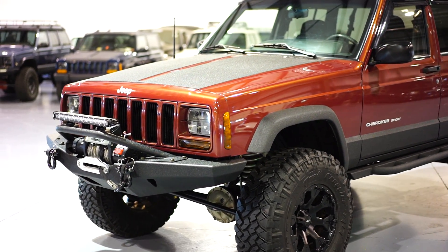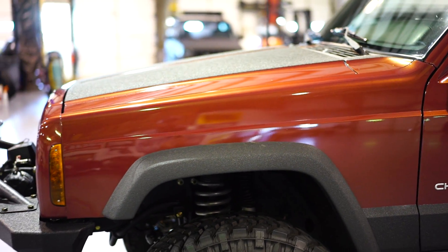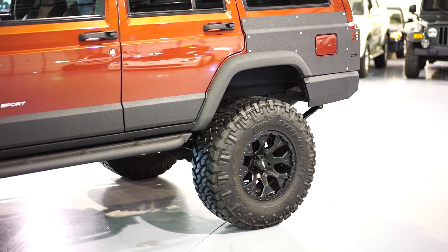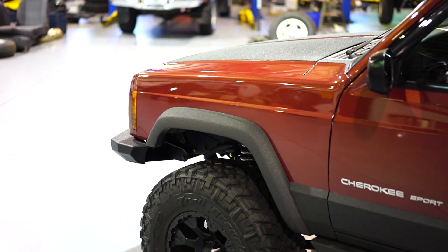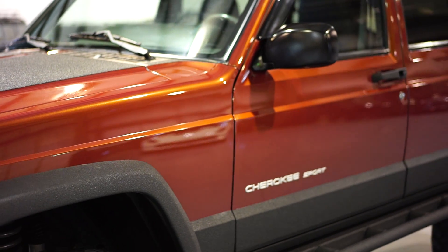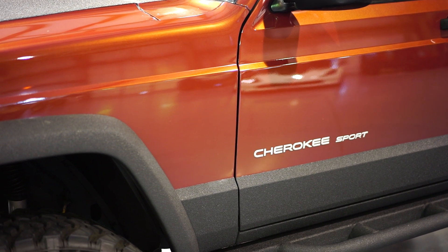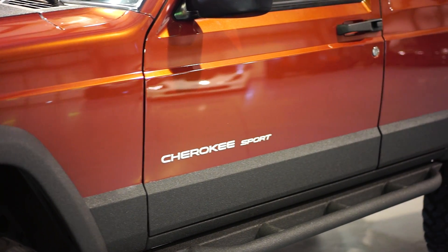The first portion is just going to be a good conditional report on the vehicle, and then we'll get into some details on the actual upgrades. So obviously everything is pretty much new besides the actual body on the vehicle. The body is in beautiful condition, and the paint has received our full paint correction service.